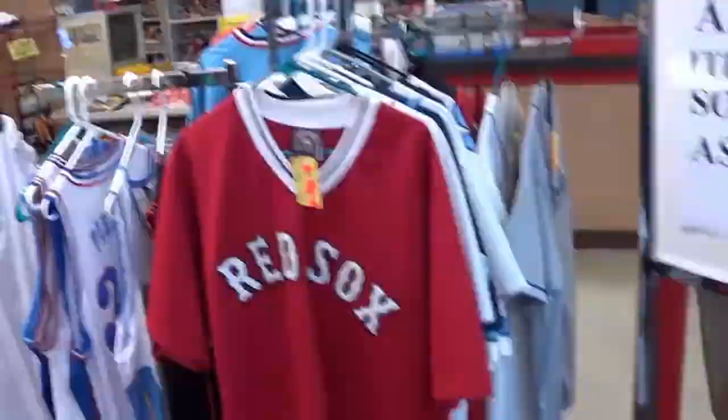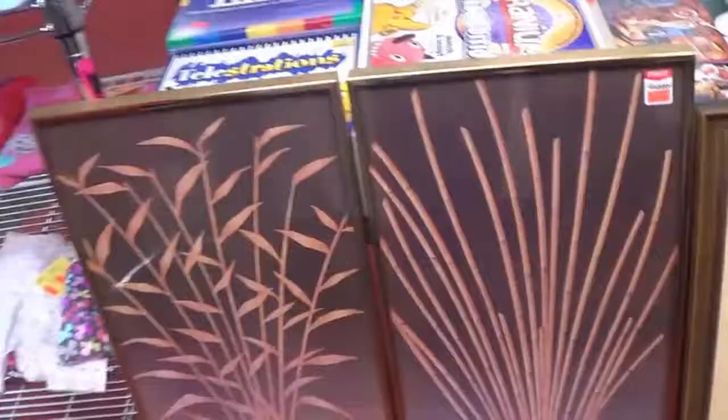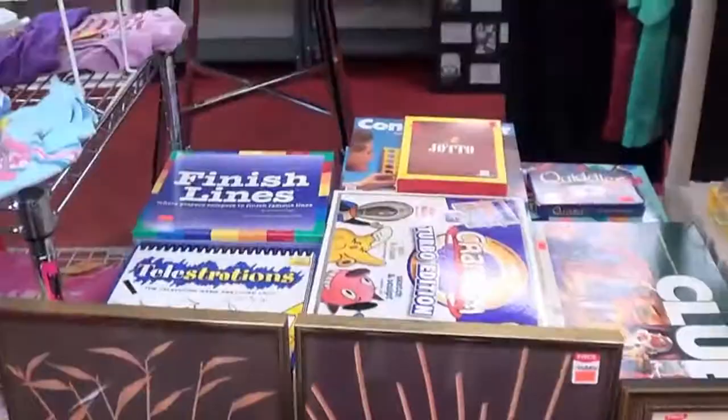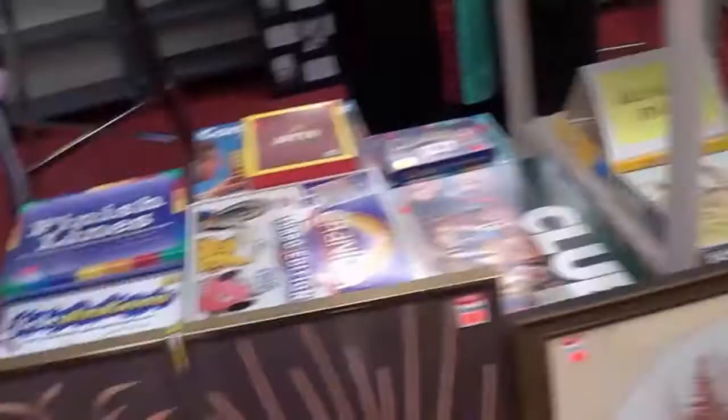There's some more of the sports — baseball — a couple of Red Sox jerseys, they're really nice. Thirty-five ninety-nine, that's an eighty-dollar jersey. And some nice wall hangings here — ten dollars for a pair, like aluminum gold frames. There's a really nice photo of a vase of flowers, ten ninety-nine.